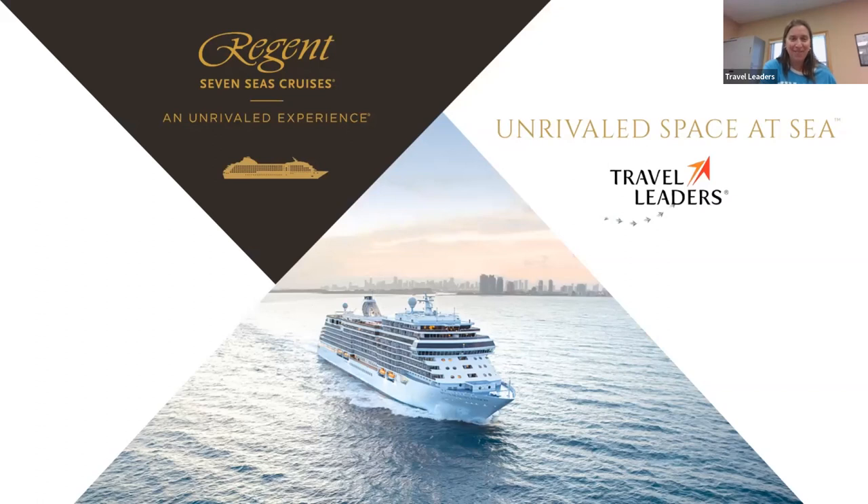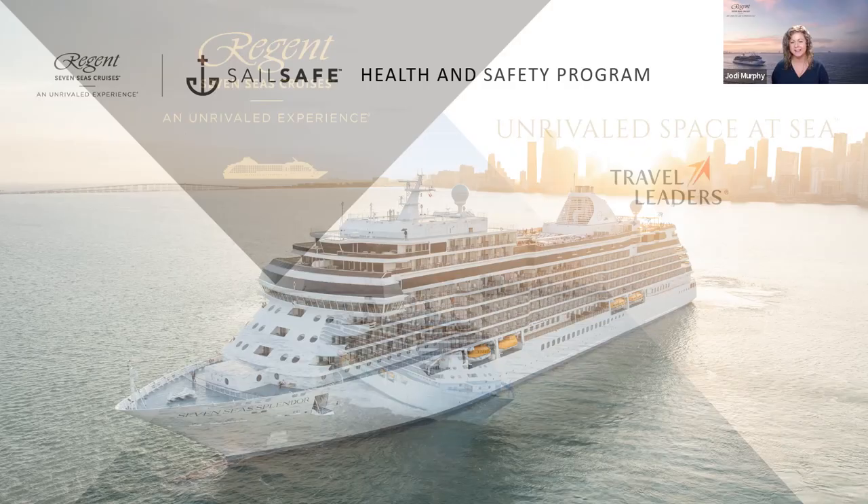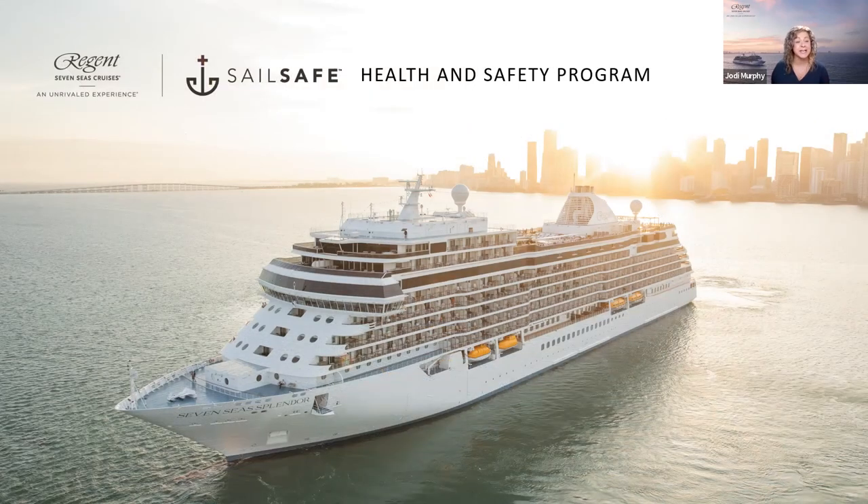Thank you everyone for joining us today. We are here with Jody from Regent Seven Seas Cruises to talk all about this lovely cruise line and everything they have to offer. Thanks so much — I'm excited to have a chance to speak about Regent again. There are always some new updates and new things to share, so thank you for watching.